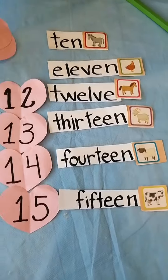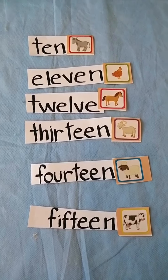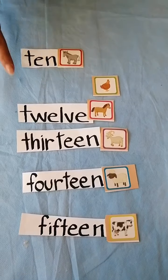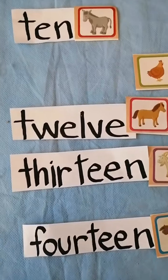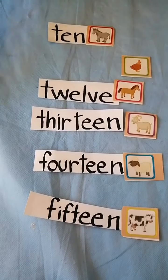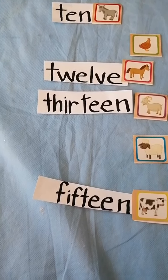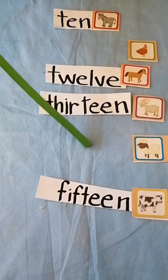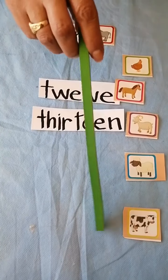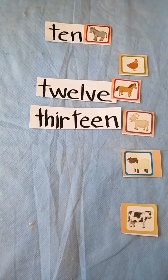Now I'm going to take out the numbers to identify better the written numbers. Ms. Matus will take out one. Which number is missing? 11. Very good. Then, number 14. Very good. And the last — which number is missing? 15. Very good. Good job.